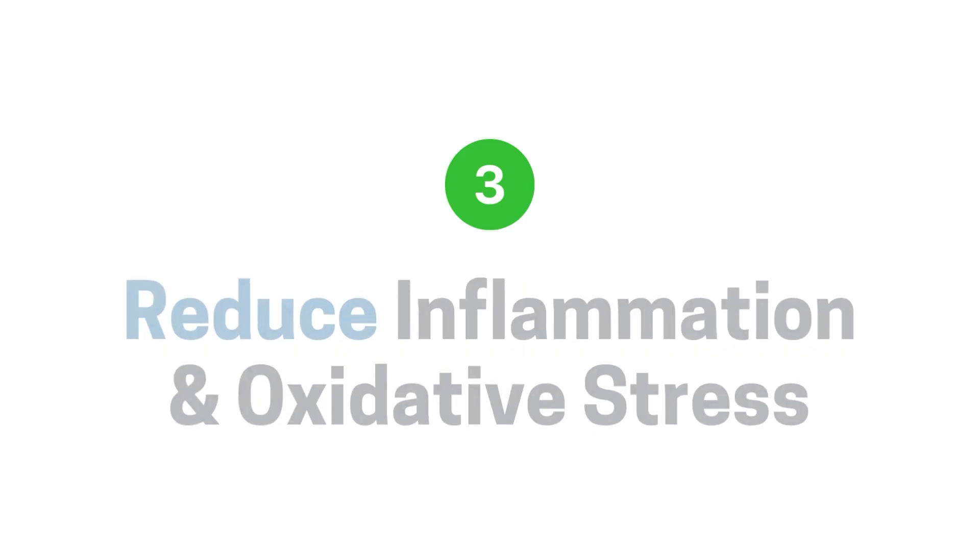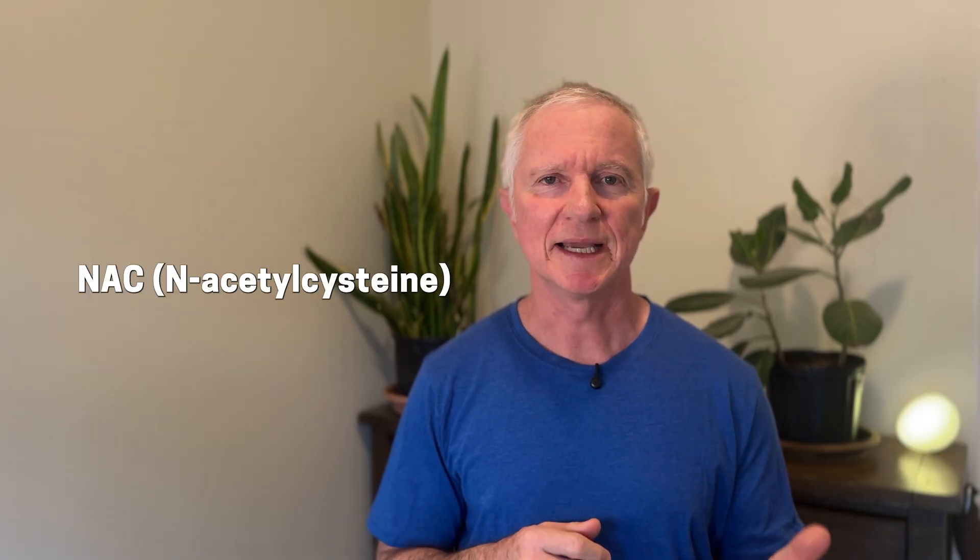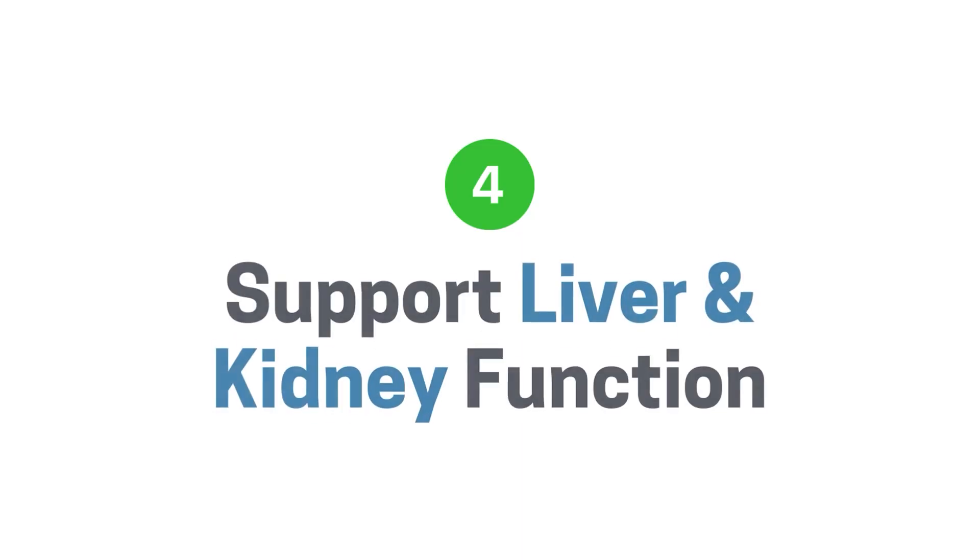Step three: reduce inflammation and oxidative stress, which can affect methylation. Factors like NAC, turmeric, and finding out the underlying cause — whether it's environmental toxins, mycotoxins, or heavy metals — that are leading to your high levels of oxidative stress. You also want to make sure you support kidney and liver function. If you have elevated creatinine or the liver isn't working optimally, take nutrients to support those pathways.